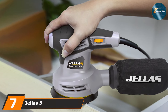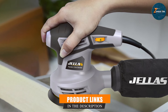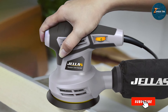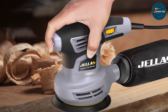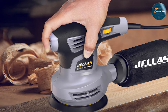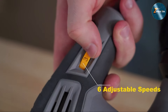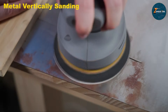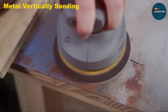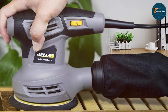Last but certainly not least at number seven, we have the Jealos 5-inch random orbital sander OS280. This product offers excellent value for money without compromising on quality or performance. This sander is designed for both beginners and intermediate woodworkers who need a reliable tool for various sanding tasks. Powered by a 2.8 amp motor, it provides up to 13,000 orbits per minute, ensuring smooth and efficient sanding across a range of surfaces. Its compact size and lightweight construction make it easy to control even in tighter spaces or on detailed projects.